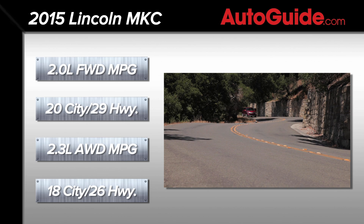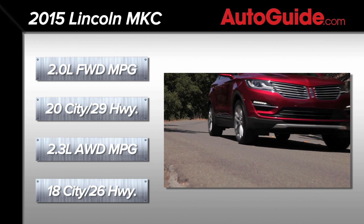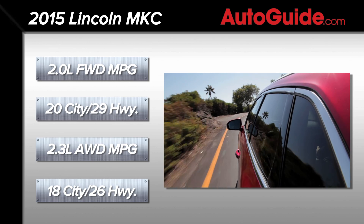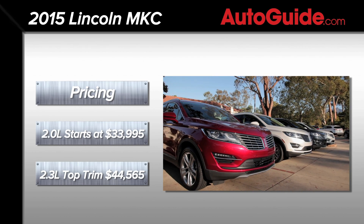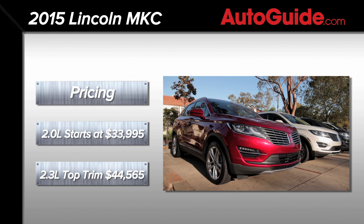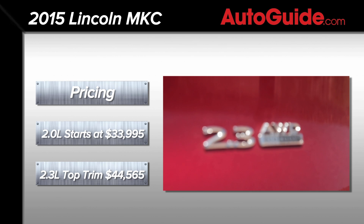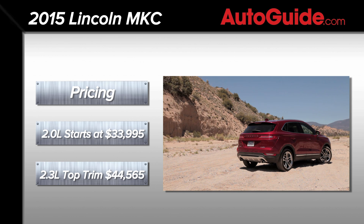Base front-wheel drive 2.0 MKCs are rated at 20 miles per gallon in the city and 29 on the highway, while the all-wheel drive 2.3-litre version is expected to return 18 city and 26 highway. The entry-level Premier 2.0 front-wheel drive starts at $33,995 after destination charges, while the top-of-the-line Reserve 2.3 all-wheel drive begins at $44,565.